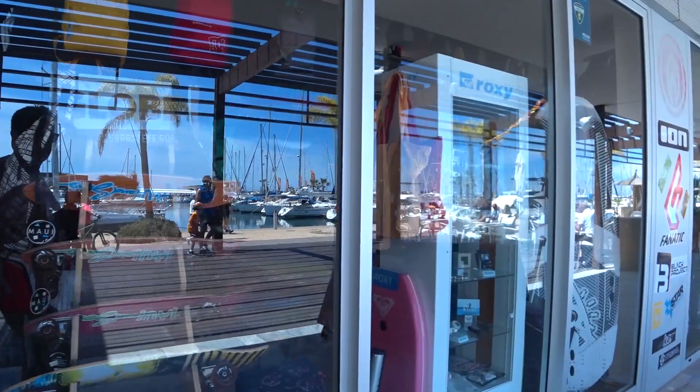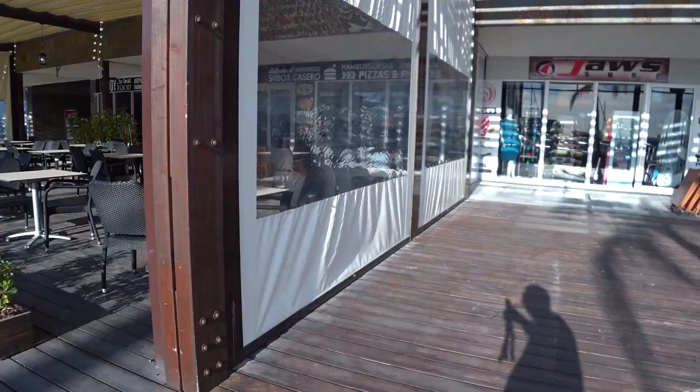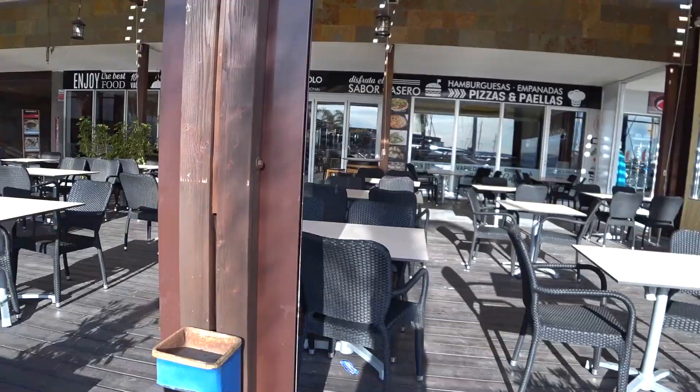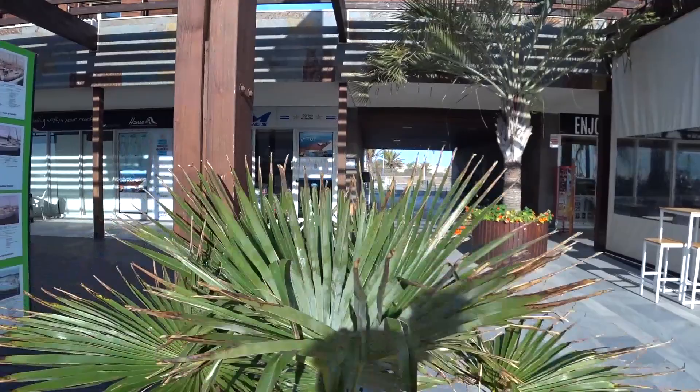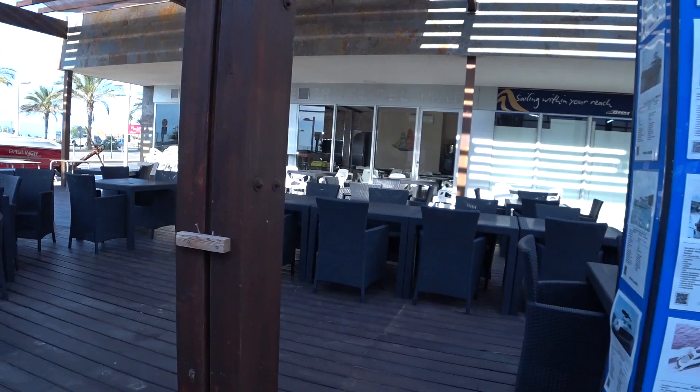Then there's a sportswear shop for kitesurfing and skateboarding and all that sort of stuff. Next we've got the Argentinian restaurant — that's where we ate one night, very good, and we were the only customers. Then we have Jose's office; Jose is the broker we're buying our yacht from. Right next to that is another restaurant that's more of an ice creamery coffee shop than a restaurant really.